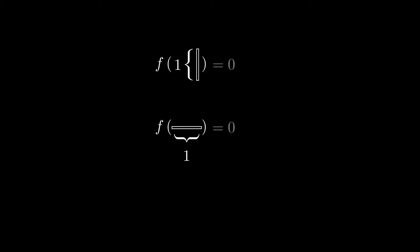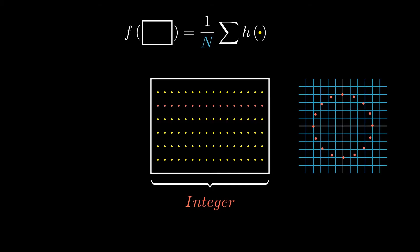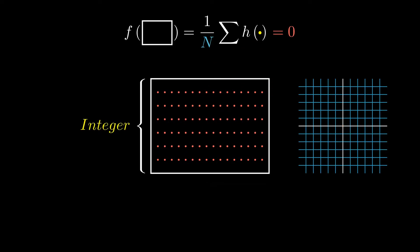Now suppose we have a rectangle where either the height or the width is an integer, but we no longer require it to be really thin in the other direction. We can create a dense grid of points inside the rectangle and compute the average h value. If the width is an integer, then the average h value along each row is zero, so when we average over all the rows we still get zero. If instead the height is an integer, then the average h value along each column is zero, and so the average for the whole rectangle is still zero. This proves that any rectangle with either integer height or integer width has an f value of zero.